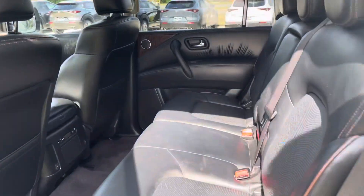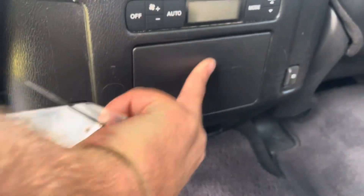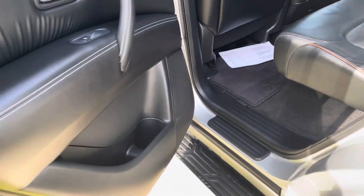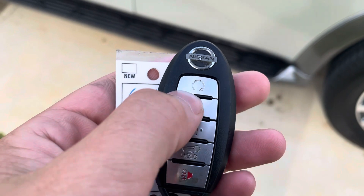You have your third row seats here with the floor mat in there. Let me close this up — power liftgate. Your second row seats have the bench all the way across, and you have your own air conditioning controls back here.